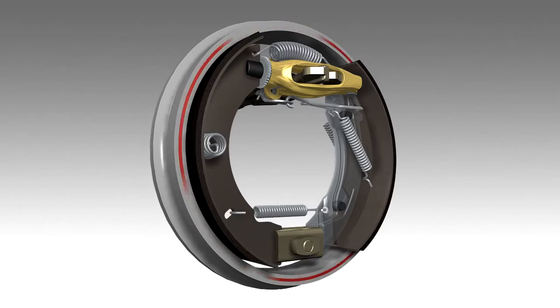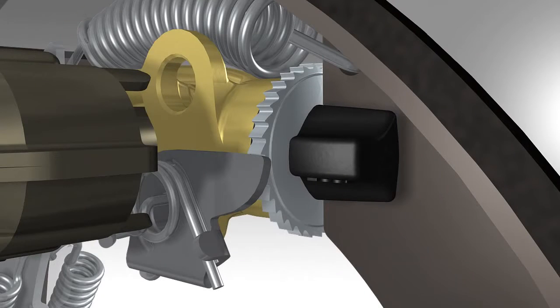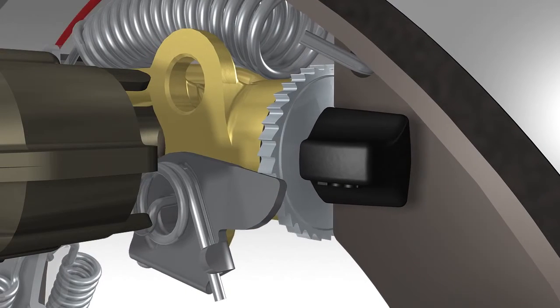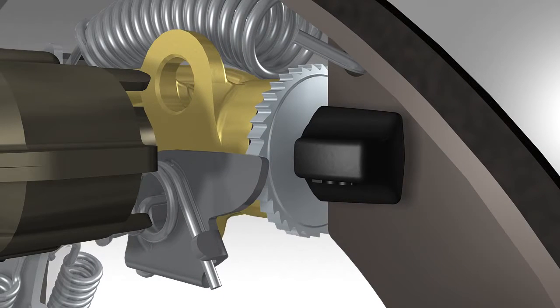When driving forward, braking takes place as normal by pressing the brake pads against the drum. With the adjustable setup, a spring-loaded lever is set into a gear wheel and held. In this way, the optimal braking distance is set.